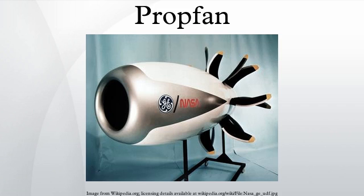A propfan or open rotor engine is a type of aircraft engine related in concept to both the turboprop and turbofan, but distinct from both. The European Aviation Safety Agency defines it as a turbine engine featuring contrarotating fan stages not enclosed within a casing. The engine uses a gas turbine to drive an unshrouded contrarotating propeller like a turboprop, but the design of the propeller is more tightly coupled to the turbine design and the two are certified as a single unit.